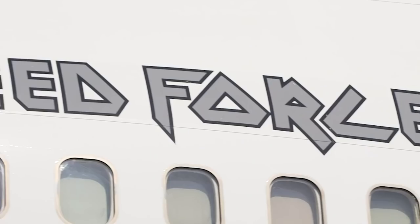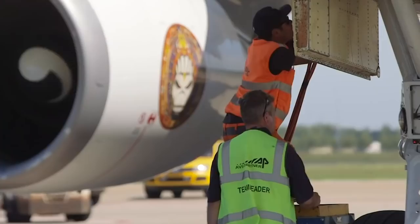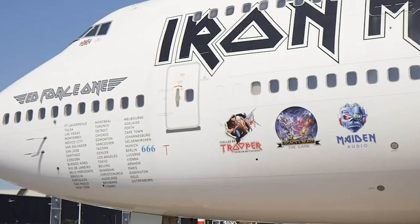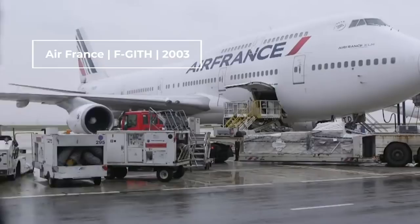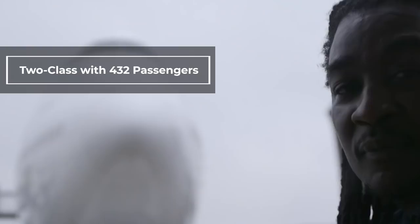The story of the Iron Maiden Boeing 747 actually begins far before they came to acquire the aircraft. The plane, a Boeing 747-400, began its illustrious life as a commercial passenger aircraft for Air France as F-GITH in 2003. By the end of its run, the aircraft was configured with only two classes, carrying 432 passengers.